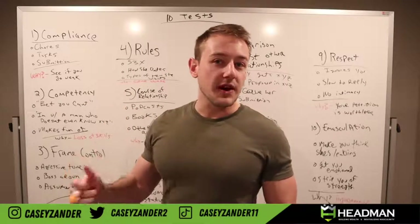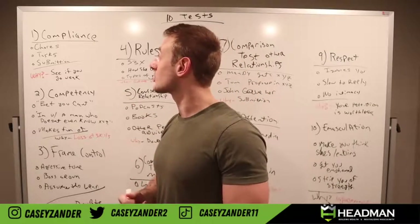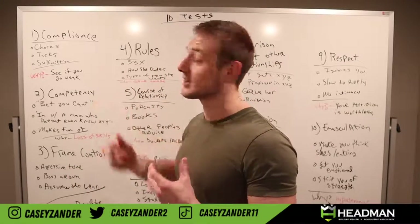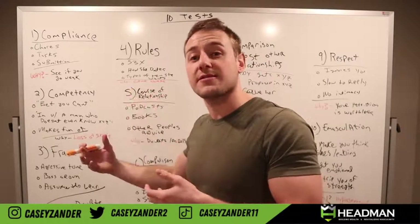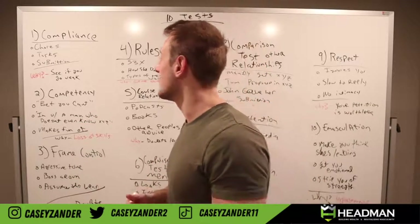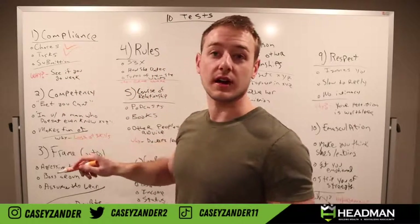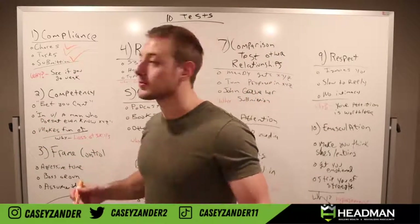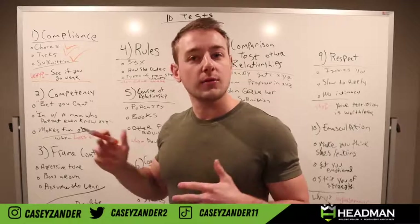Number one — the very first test you will see instantly from any woman you're dating is a compliance test. A compliance test is seeing if that man will comply to the frame, dynamic, or structure of that interaction. This can be her persuading you to do things like chores or tasks — ultimately seeing if you will submit to that frame. Each test has a specific reason why a woman is doing this.